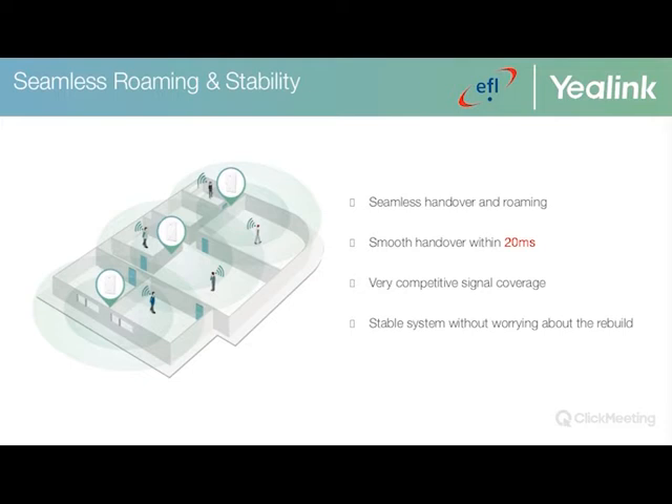Seamless roaming and stability allows users to roam freely in large indoor and outdoor areas with a fast 20-millisecond handover. The signal coverage has recently been increased by about 15 dBm to further improve signal strength, and stability ensures the multi-cell system remains continuously in operation at all times.